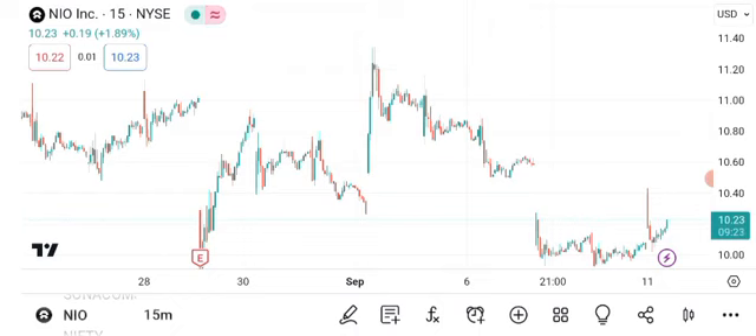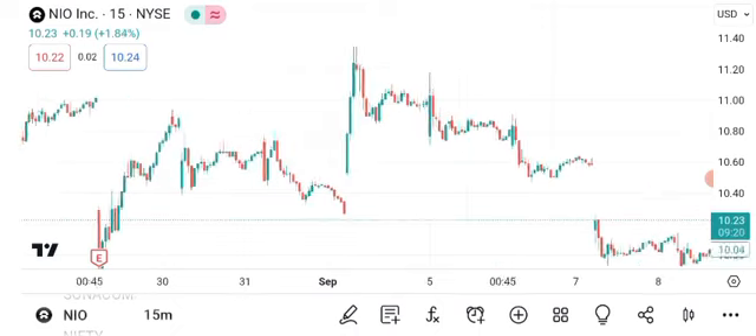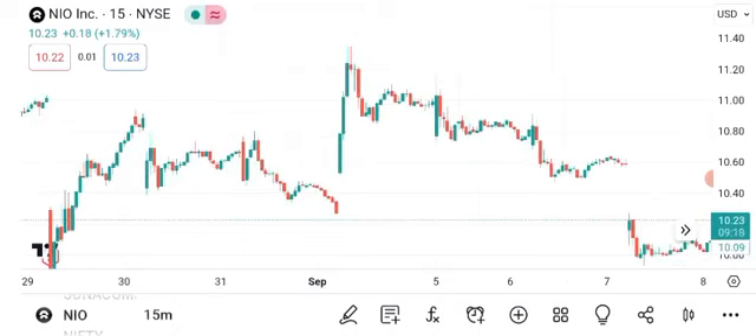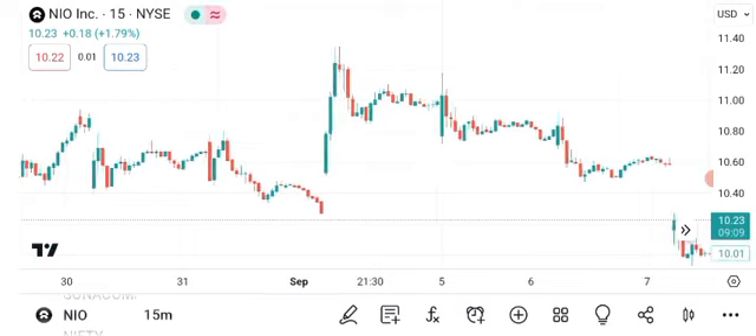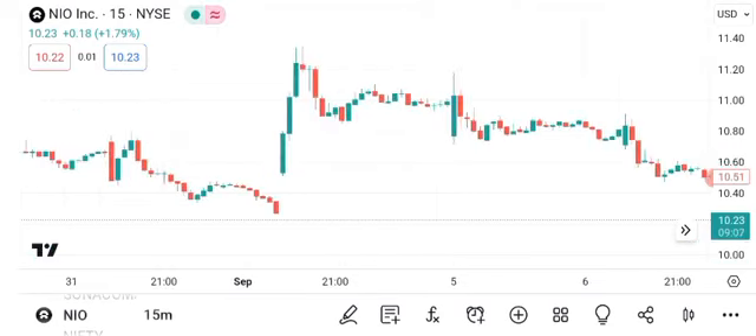Keep an eye on chart patterns and consider both the potential targets and risks associated with NIO. As always, do your own research and consult with a financial advisor before making investment decisions. That wraps up today's video.